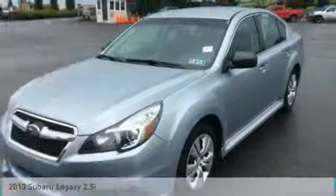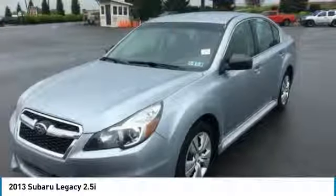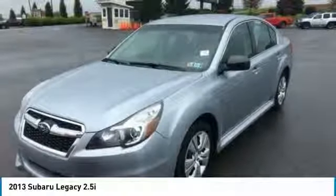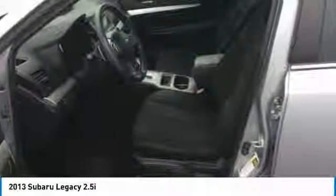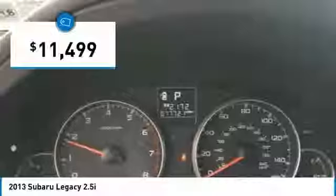Looking for the right vehicle? Check out the 2013 Legacy. The Subaru Legacy offers a roomy interior and a dynamic drive you feel every second you're in the driver's seat. It's a refreshing alternative to the alternatives and is priced below $15,000.